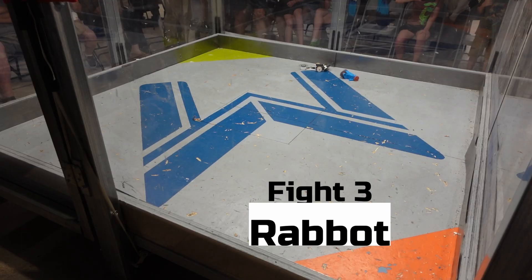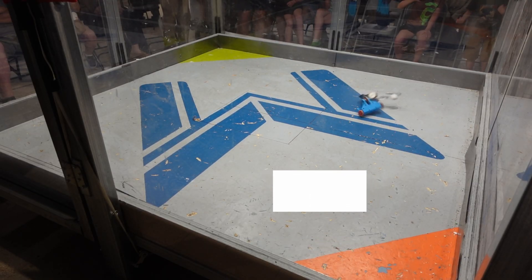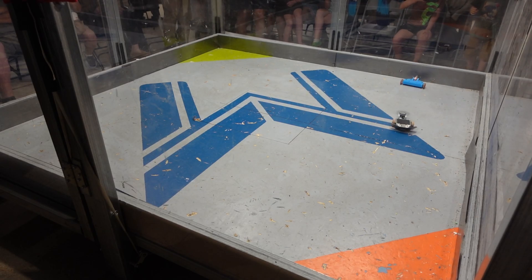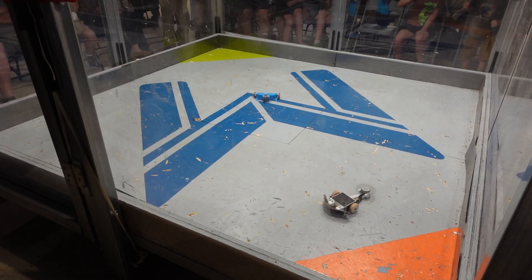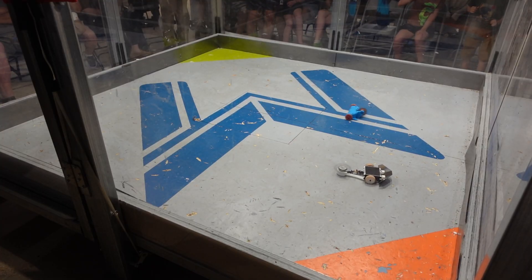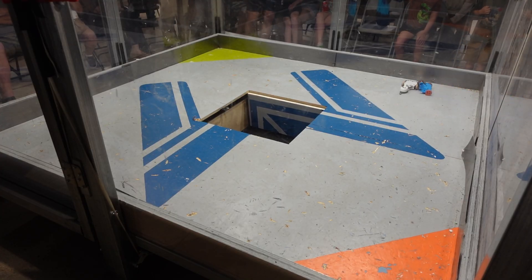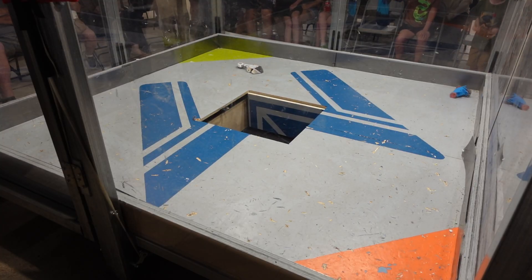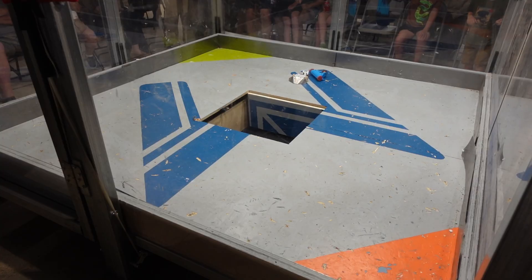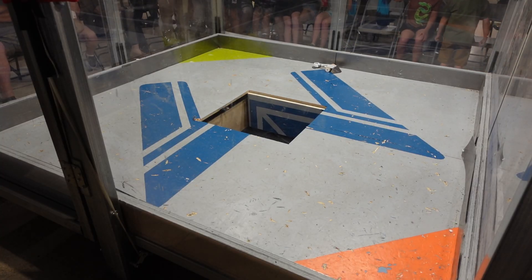Fight 3 would be another tough one, against a Thagomizer-style horizontal spinner called Rabot. Rabot was extremely fast and has a big scary weapon, so this would be a good challenge for the 5022 mini hub motor. I wanted to take out their spinner with my own, so I didn't shy from weapon-on-weapon exchanges this time. Once the pit was open, however, I was forced to turn off my weapon to try and avoid a bad bounce. Worried about how the judges would see things if Sonic was just running away, I tried to jockey for a good position, but I hit the brakes a fraction of a second too late. And into the pit, Sonic went yet again. With those two losses, Sonic was eliminated.